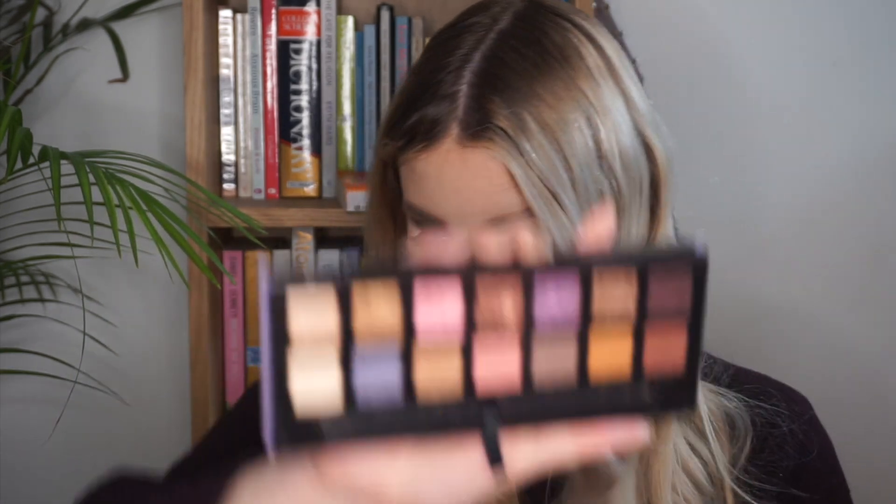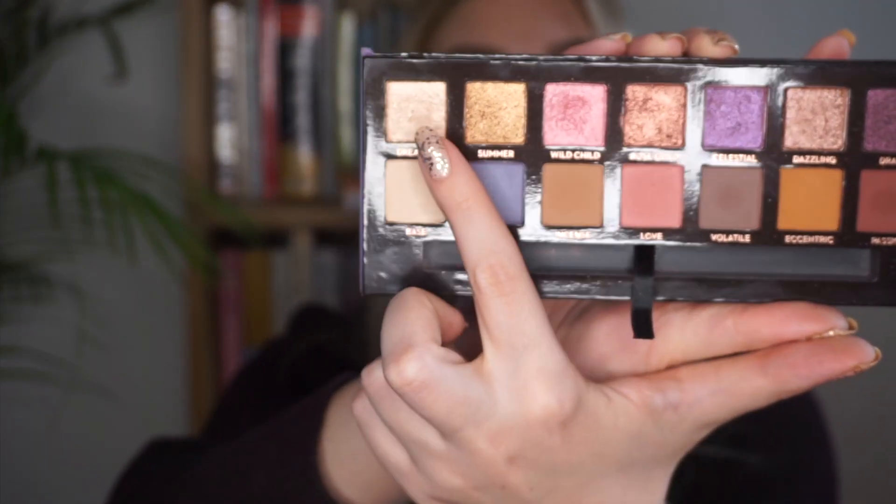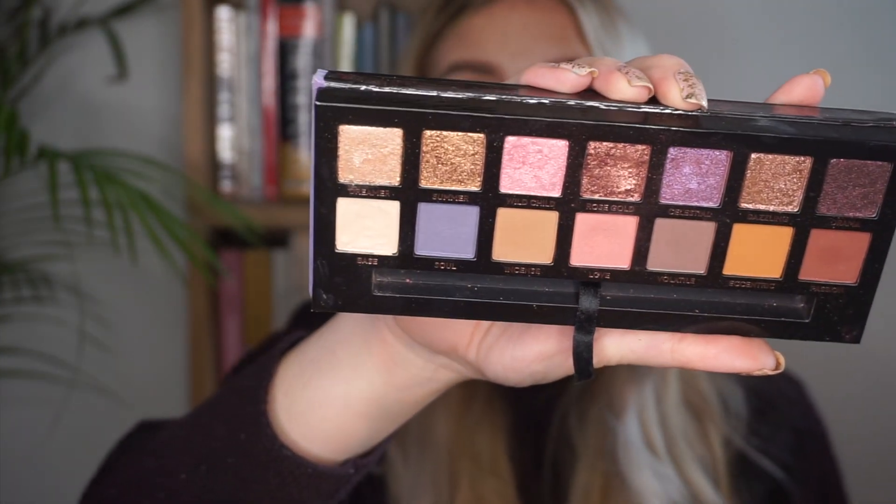D comes from my Norvina palette, again from Anastasia, and that is the shade Dreamer, which is the first shade in the palette. I have used this once — once over the last month and once overall. So you can't really tell any difference, and I wasn't really expecting to after just one use.